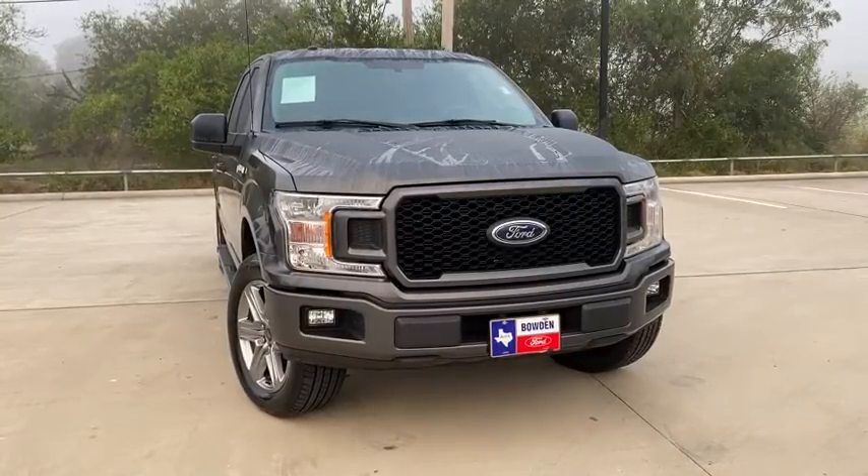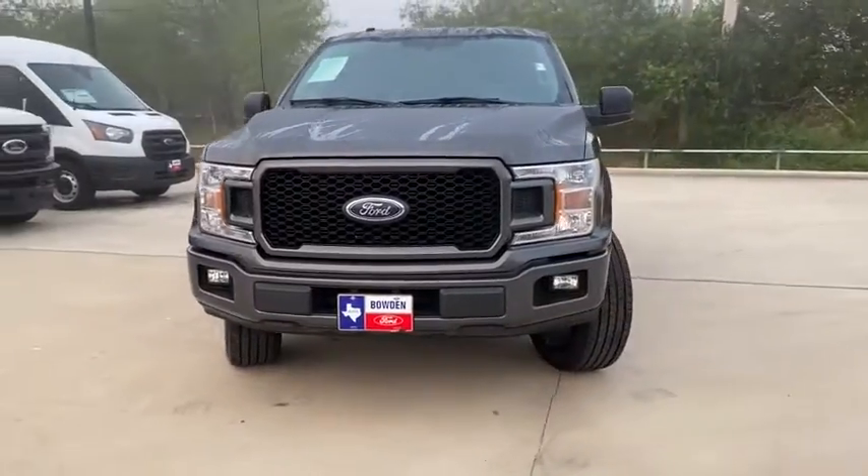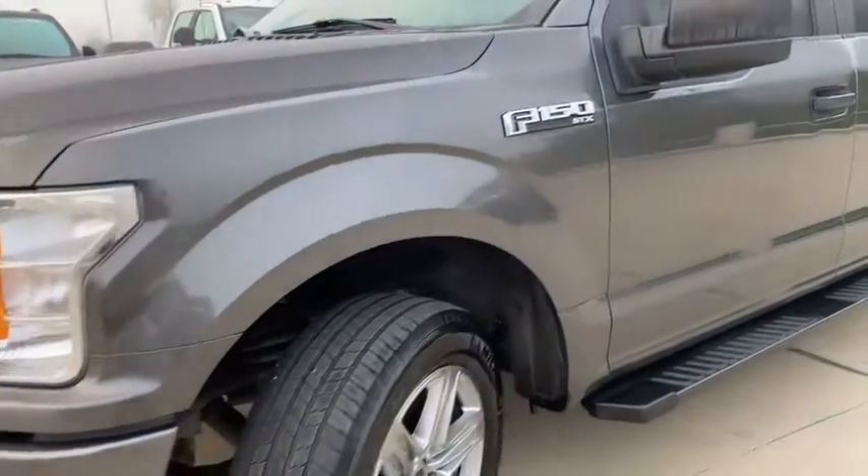Stop by and take a look at the 2018 Ford F-150. A Ford F-150 knows how to handle any situation. It's built to follow orders. No whining.